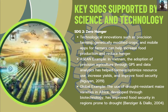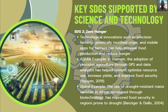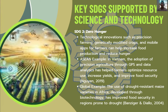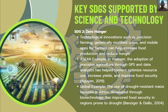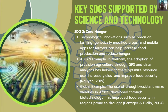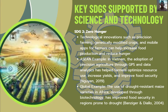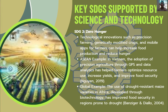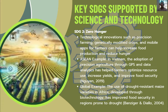SDG 2 — Zero Hunger: Technological innovations such as precision farming, genetically modified crops, and mobile applications for farmers can help increase food production and reduce hunger. In Vietnam, the adoption of precision agriculture through GPS and data analytics has helped farmers optimize resource use, increase yields, and improve food security. Globally, the use of drought-resistant corn varieties in Africa, developed through biotechnology, has improved food security in drought-prone regions.